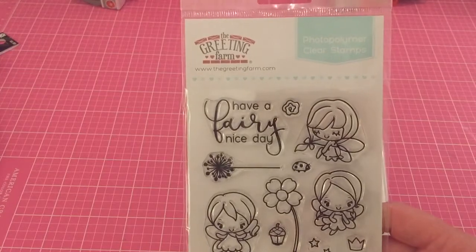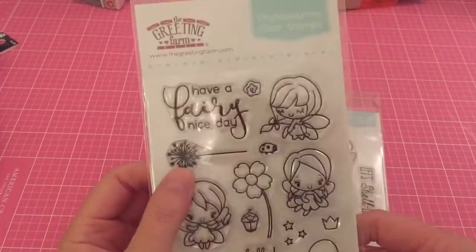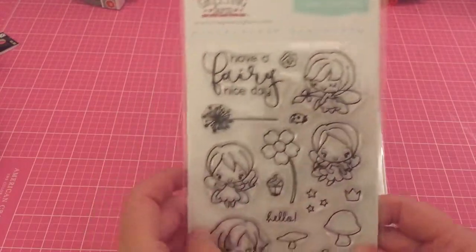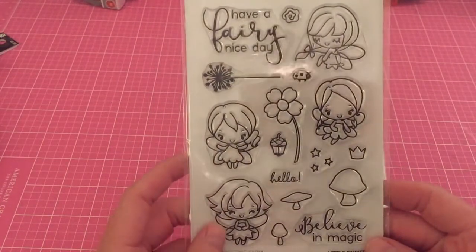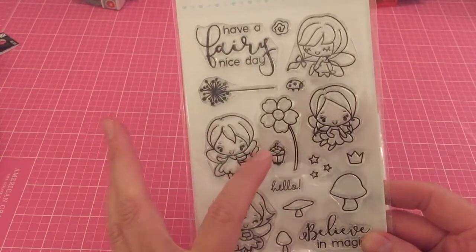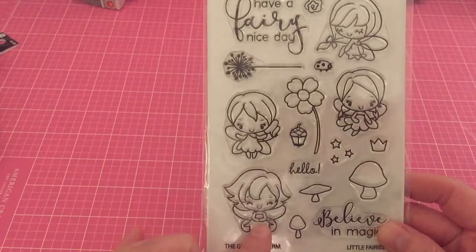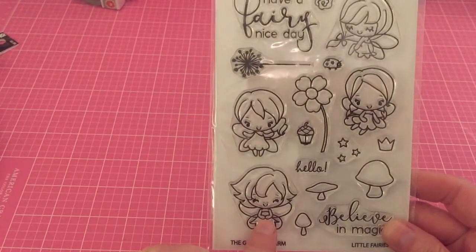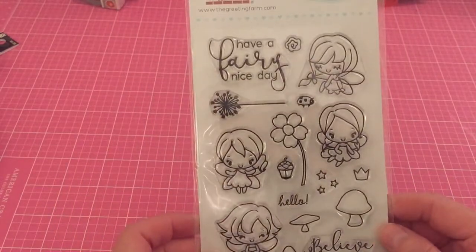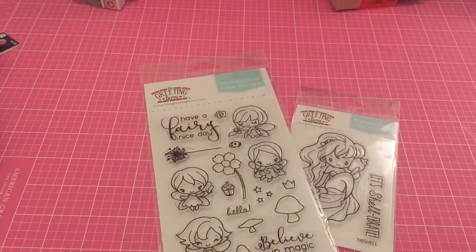I also had to get this cute little fairy one — it says 'Have a Very Nice Day.' I love this little dandelion. I thought it was so cute — look at her, her little eyes are closed, she's so cute. It says 'Believe in Magic.' There's a little thing that looks like a little acorn but I think it's a little lantern, with a little crown and her hands together like she's holding something. I really liked the font on both of those.